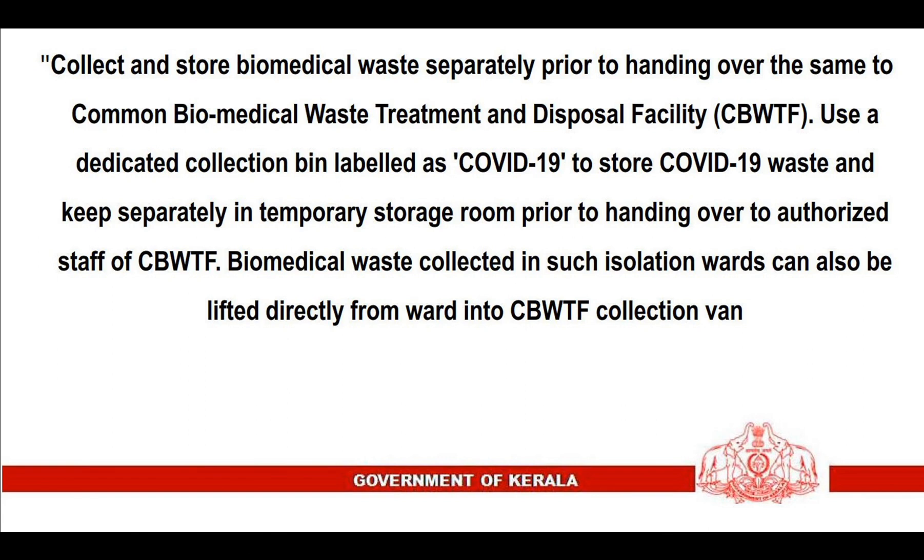Collect and store biomedical waste separately prior to handing it over to the common biomedical waste treatment and disposal facility. Use a dedicated collection bin labeled as COVID-19 to store COVID-19 waste, and keep it separately in the temporary storage room prior to handing over to authorized staff of the common biomedical waste treatment and disposal facility. Biomedical waste collected in isolation wards can also be lifted directly from the ward into the collection van.